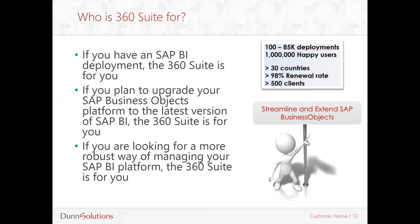The processes are time consuming and at times confusing. I often hear from other BobJ Administrators, 'I know what I need to do, I just wish the how was not as convoluted.' 360 Suite is an ideal partner to your SAP BI deployment. It provides you with an easy-to-use interface to administer the platform. If you have an SAP BI deployment, 360 Suite is for you. If you're looking for a more robust way of managing your SAP BI platform, 360 Suite is definitely for you.